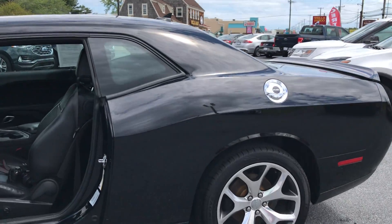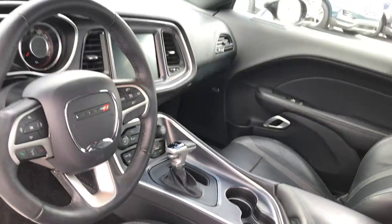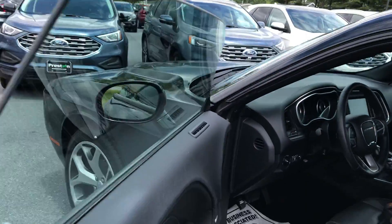Let's look at the interior. Excellent condition.